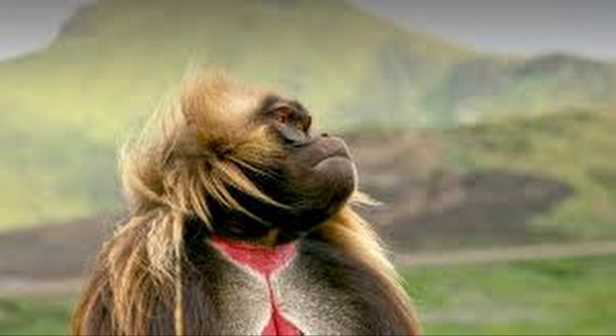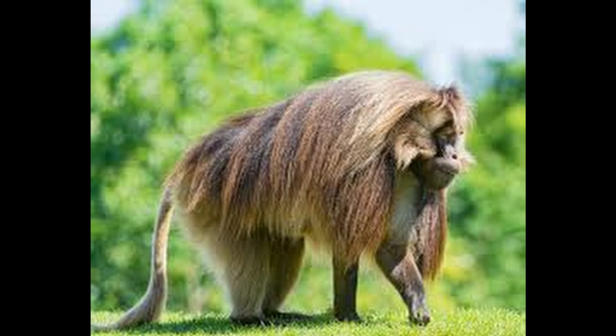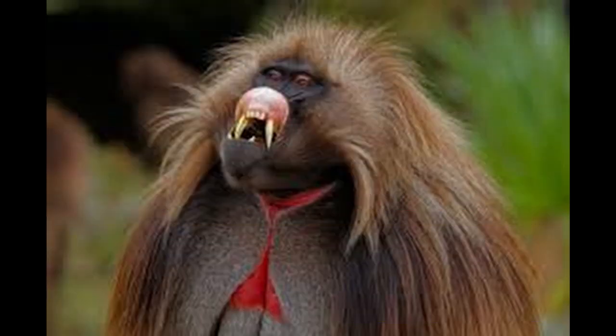Theropithecus is derived from the Greek root words for beast ape. Like its close relatives the baboons, genus Papio, it is largely terrestrial, spending most of its time foraging in grasslands. Communities are made up of one to four bands, whose home ranges overlap extensively. A gelada typically lives to only around 15 years.